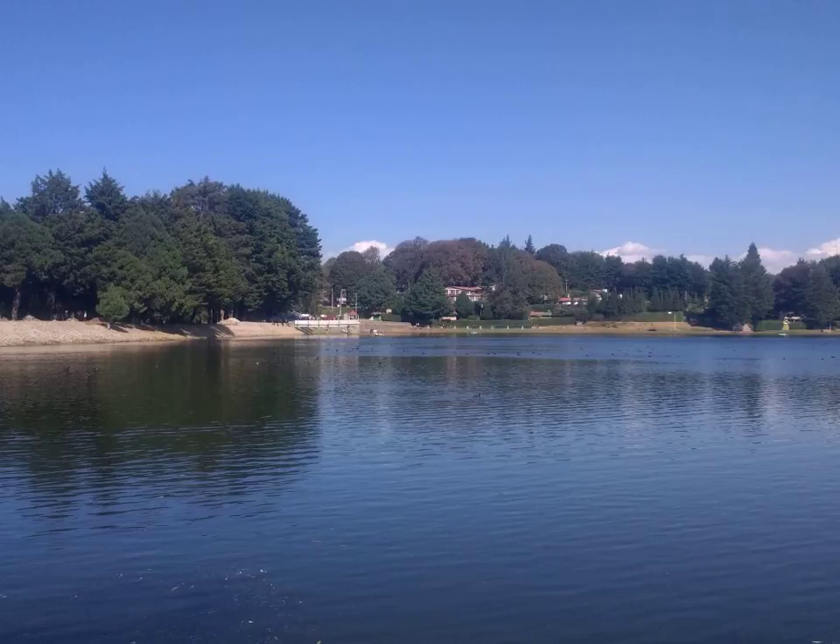Total hip replacement incidence varies in developed countries between 30 and 290 procedures per 100,000 population per year. Approximately 0.8% of Americans have undergone the procedure. According to the International Federation of Healthcare Plans, the average cost of a total hip replacement in 2012 was $40,364 in the United States, $11,889 in the United Kingdom, $10,987 in France, $9,574 in Switzerland, and $7,731 in Spain. In the United States, the average cost varies widely by geographic region, ranging from $11,327 to $73,927.